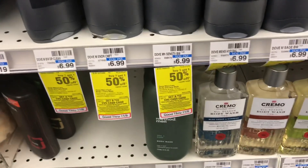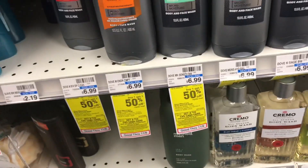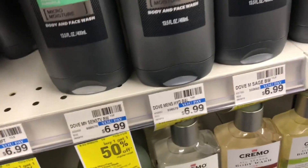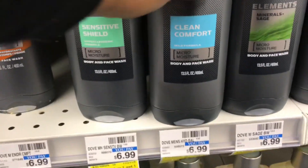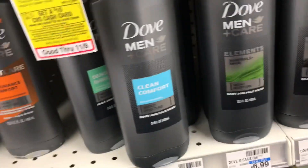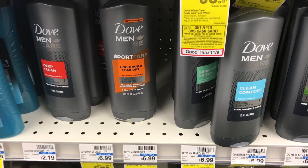For my next transaction I'm going to do the spend $30 get back a $10 cash card deal. I originally was not going to add the Dove to my deal because I was reading posts about cashiers only taking off the 50% off — which is like $3 something — but the coupon says buy one get one free and allows up to $6. I went ahead and tried it myself and picked up two of the men's body wash priced at $6.99.